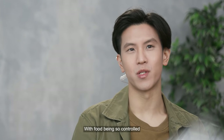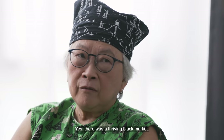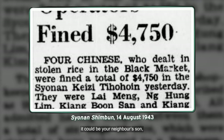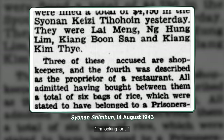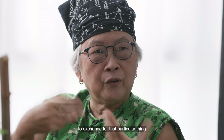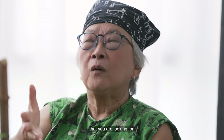With food being so controlled, was there like a black market? Yes, there was a very thriving black market. But how did these black markets operate? You would go to a guy — you knew who they were, it could be your neighbour's son or whatever. You would say what you're looking for, and he would know who has what you needed and what to exchange for that particular thing you are looking for.